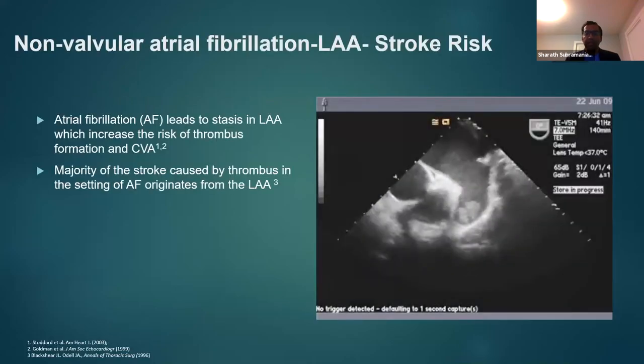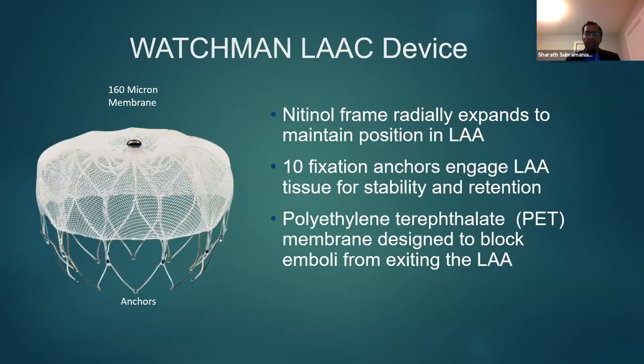Atrial fibrillation is a leading cause of stroke in the adult population. Atrial fibrillation leads to stasis in the left atrial appendage, which increases the risk of thrombus formation and stroke. The majority of strokes caused by thrombus in the setting of atrial fibrillation originate from the left atrial appendage. As an alternative to anticoagulation therapy for reducing stroke risk, there are multiple devices employed in practice today.